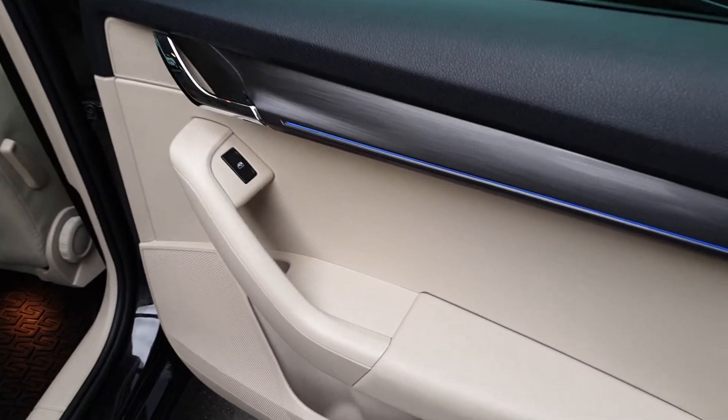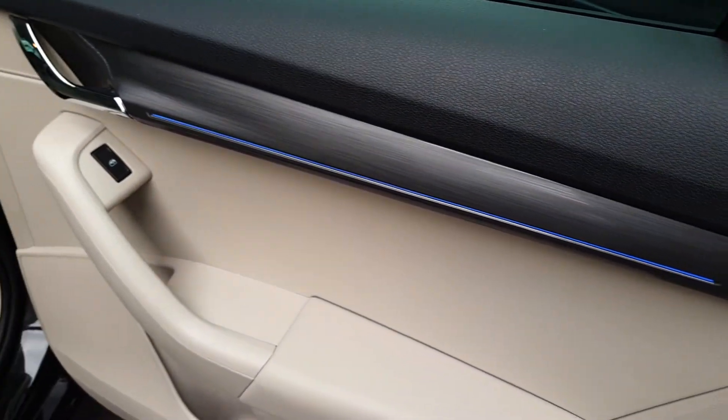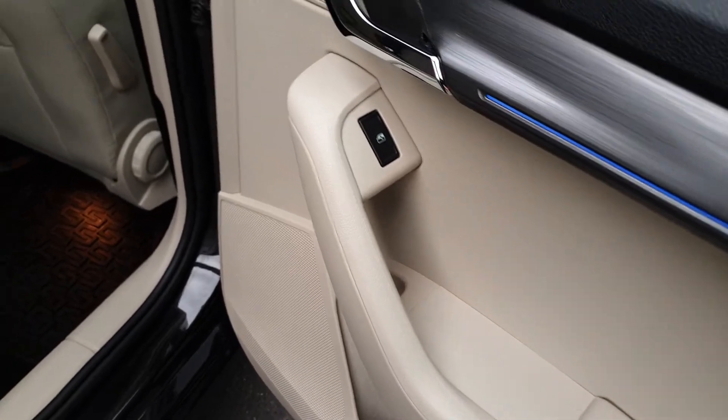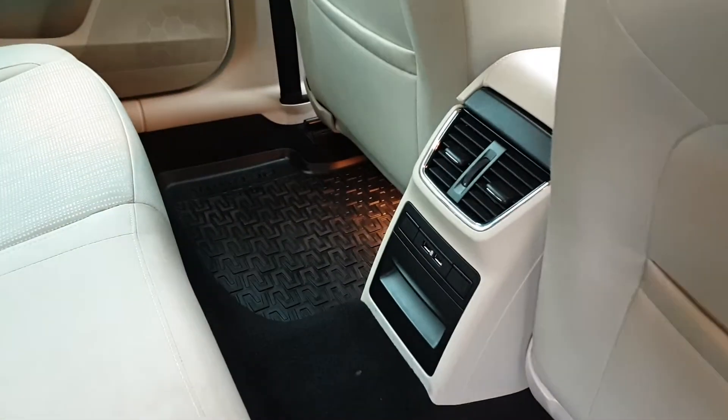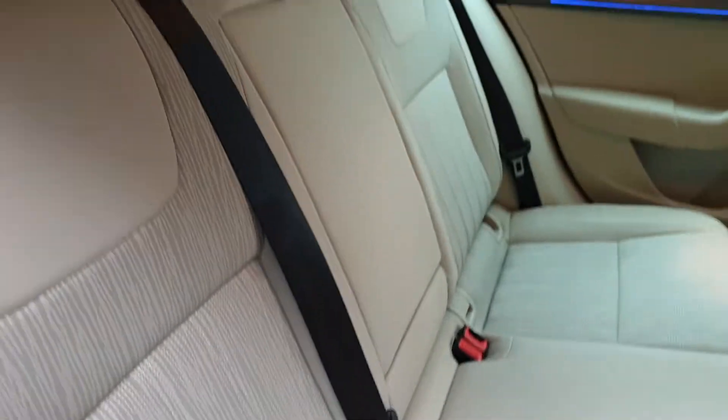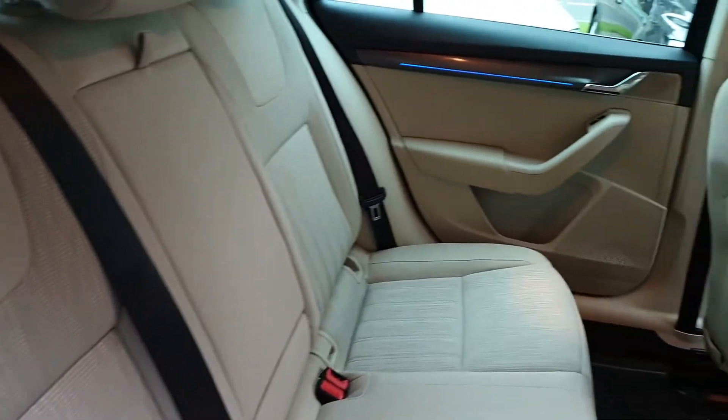In the back, this car comes with optional ambient lighting so you can change it to 10 different colours. You also have electric rear windows, two USB ports in the back, ISOFIX points for child seats, and a fold-down armrest.